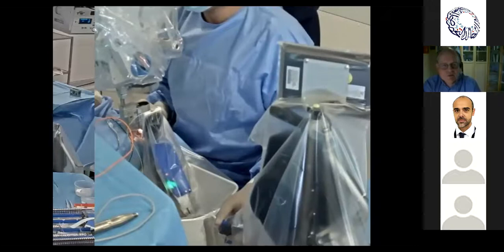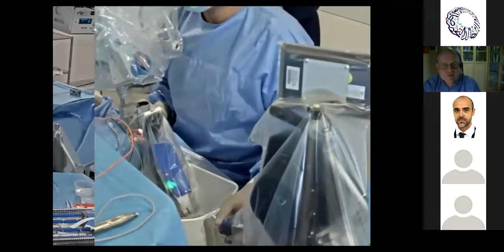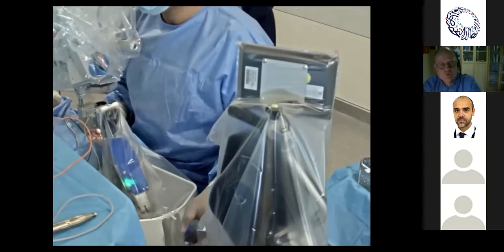As the surgeon moves the motion controller, the robot moves accordingly. The motions are adjusted based on position inside the eye: when far away it moves quickly, and when close to the retinal surface it moves slowly.